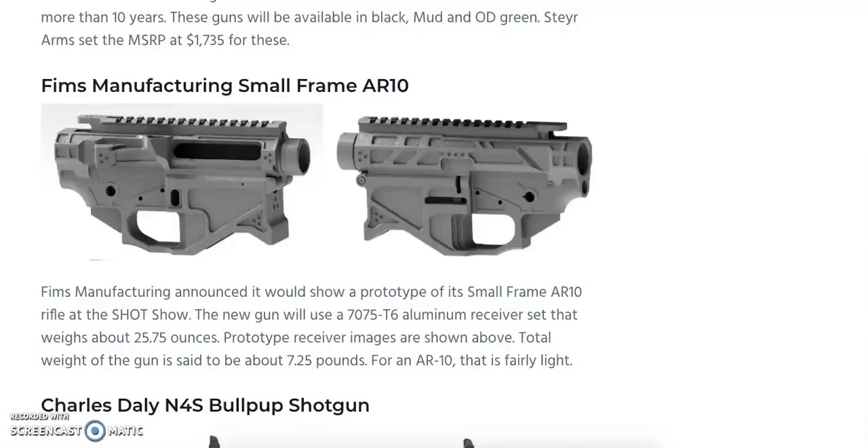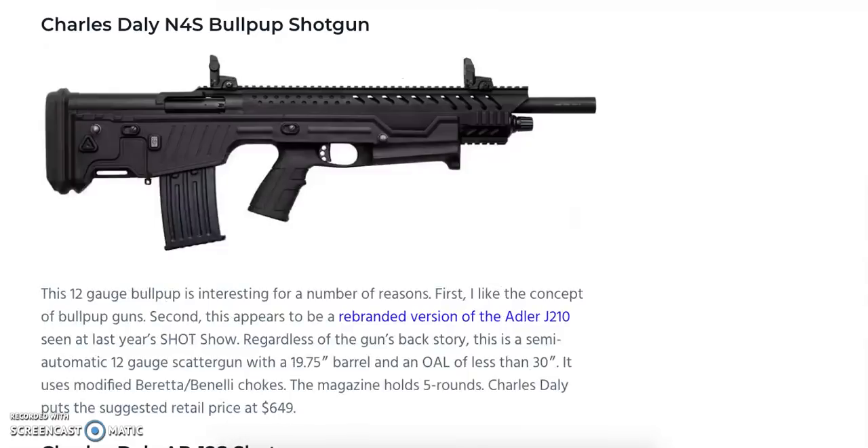For those wanting an AR-10 pattern rifle without the extra weight, there's the FIMS Manufacturing Small Frame AR-10. It uses a 7075-T6 aluminum receiver set weighing just 25.75 ounces. The total weight of the gun is said to be 7.25 pounds, which is considered very lightweight for an AR-10.